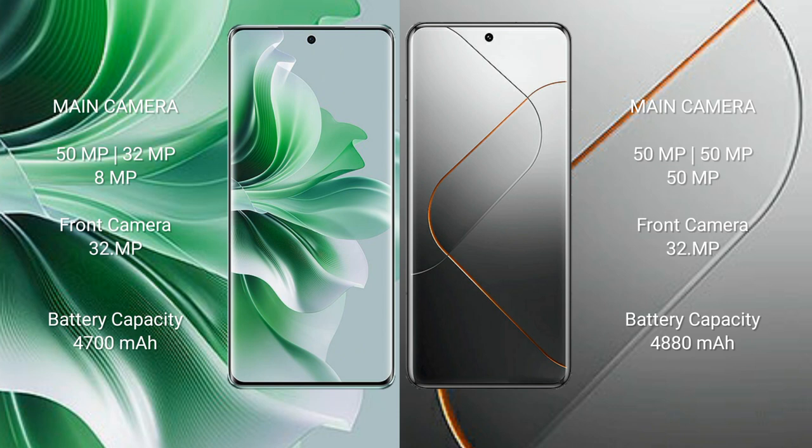Oppo Reno 11 Pro has a 4700mAh battery with 80W fast charging support. Vivo X40 Pro has a 4880mAh battery with 120W fast charging support.